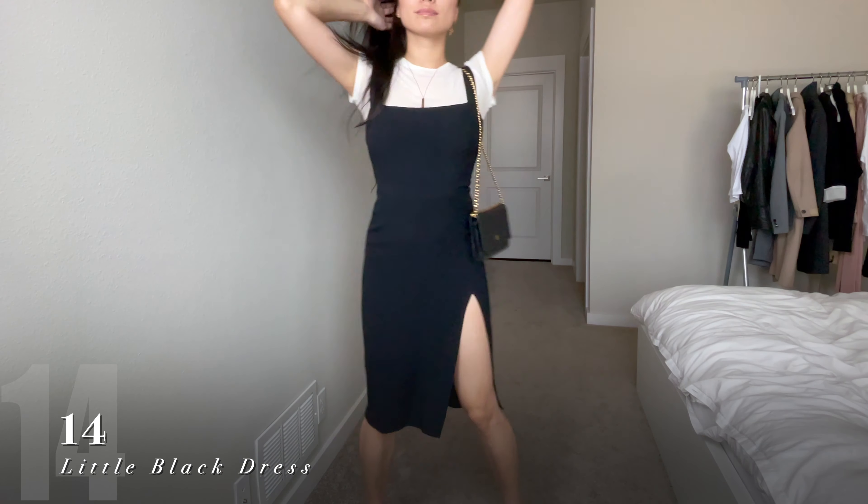I also like adding blazers with leather pants because I think it's so versatile. For this look, I stole my husband's winter jacket and opted for an all-black look by contrasting the different fabrics on top of a fresh white tee.